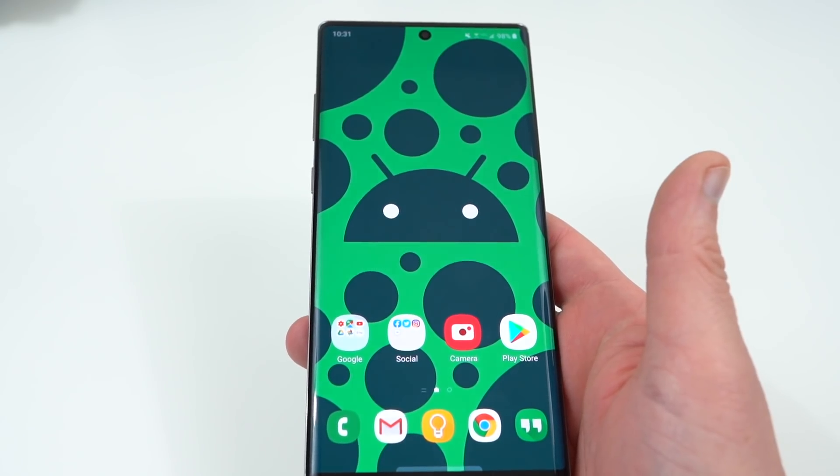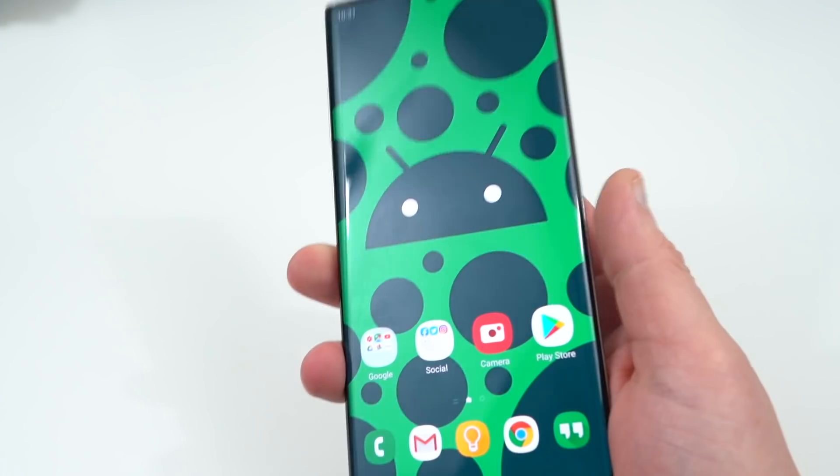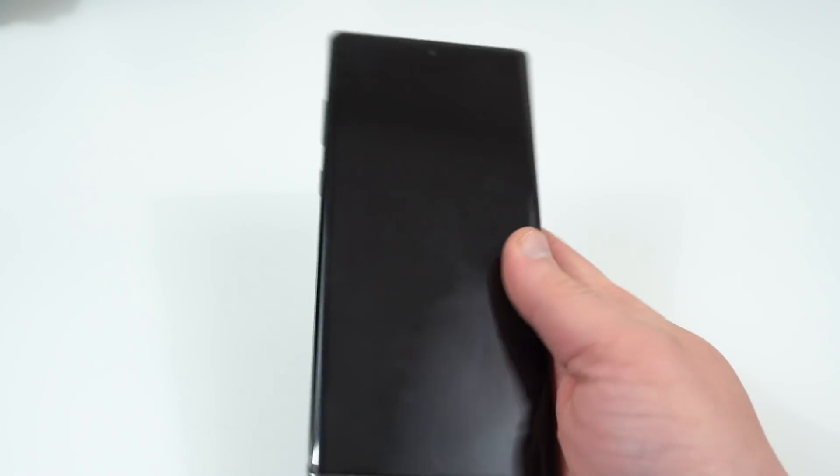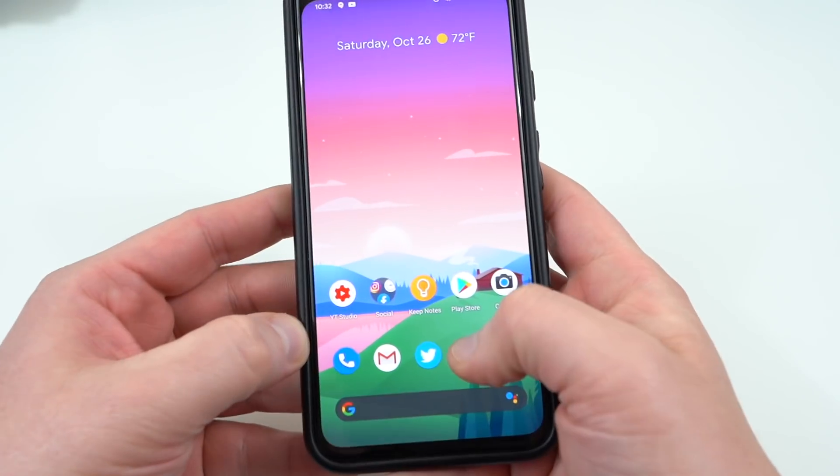They're supposed to roll this out next year among all the carriers, and everyone was a little upset about that. But this morning, some nice people over at Reddit have figured out how to get that working on any Android phone now. I've already done it on my Pixel 4 XL.